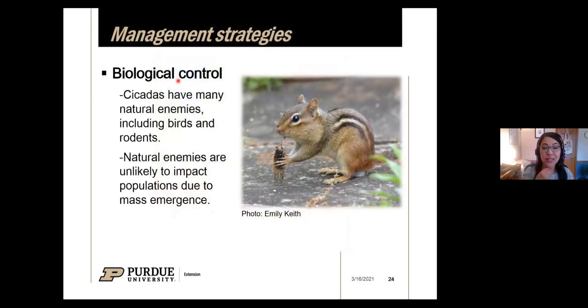I'll mention biological control because I suspect some are interested. Cicadas like many insects have lots of natural enemies, including birds and rodents. Unfortunately, these natural enemies are unlikely to dampen the populations or reduce the damage caused, simply because there's going to be so many cicadas emerging — there's going to be no stopping them. Just so you know, other insects and animals are going to be feasting on them.